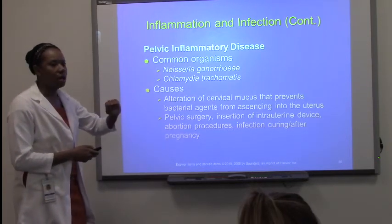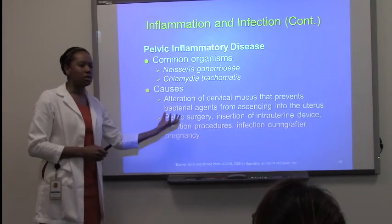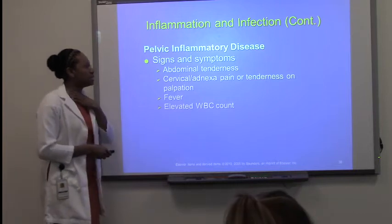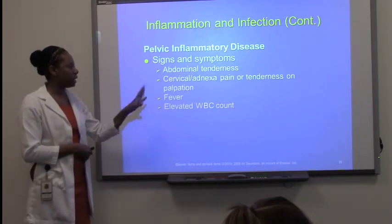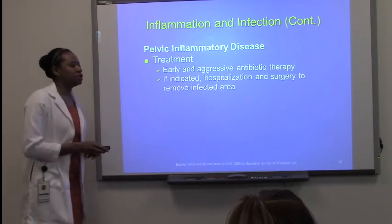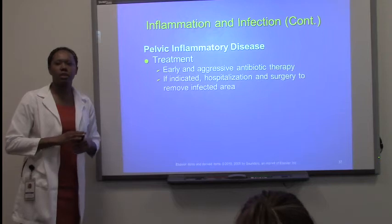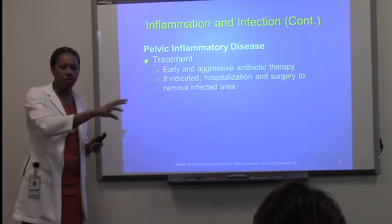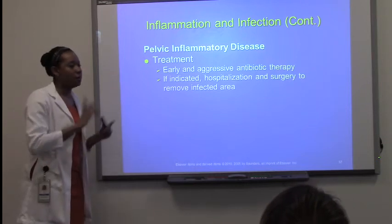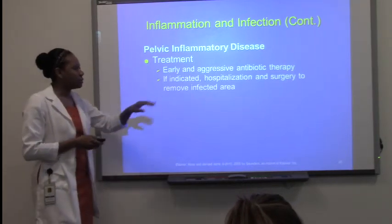Insertion of intrauterine devices — the IUD — is a good example. The IUD can cause pelvic inflammatory issues. Abortion procedures and infections can also cause this. Signs and symptoms include abdominal tenderness, cervical pain, fever, and elevated white blood cells — anything that goes along with an 'itis.' Treatment is usually early aggressive antibiotic therapy — primarily for STD-related cases like gonorrhea and chlamydia. Chlamydia is more common and can be treated with antibiotics. If it gets really bad, surgery may be needed.